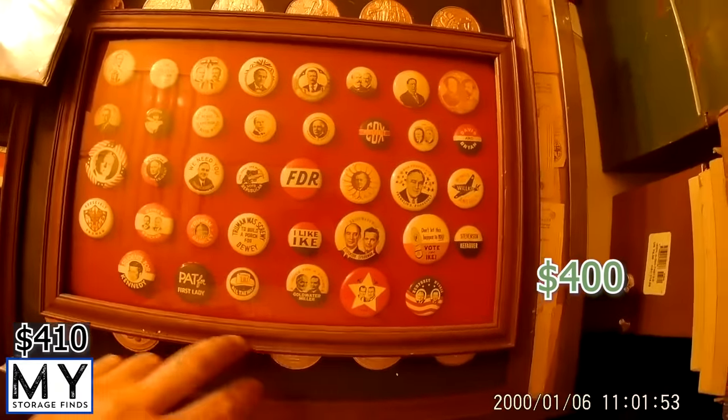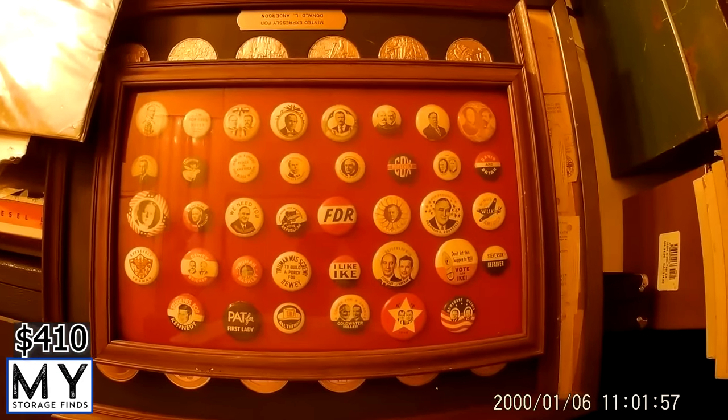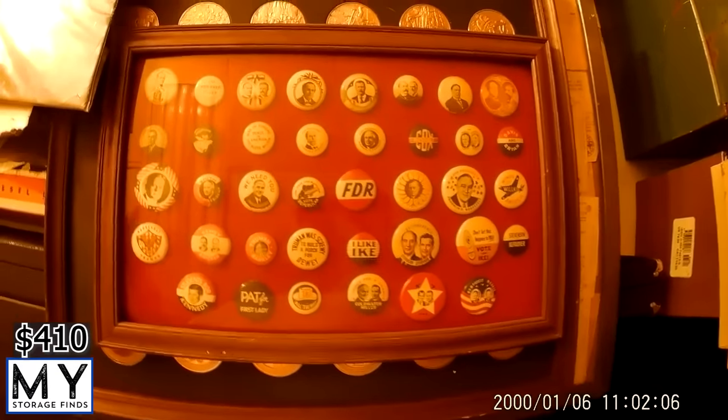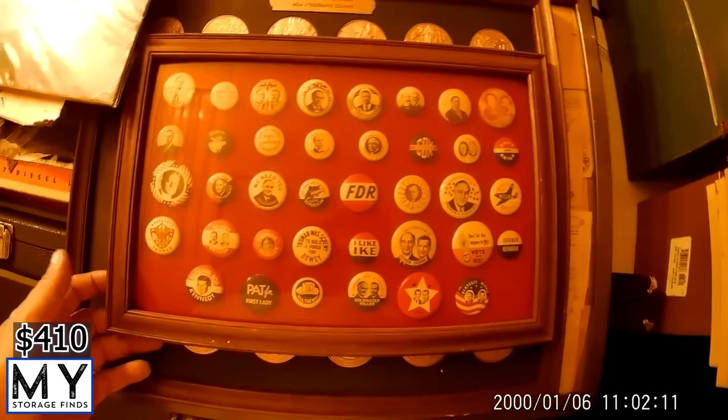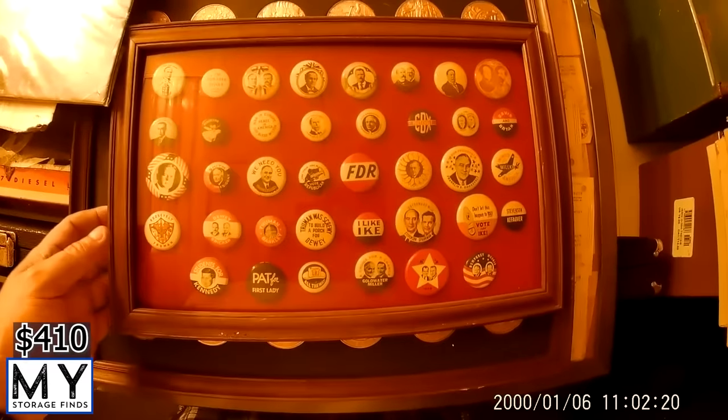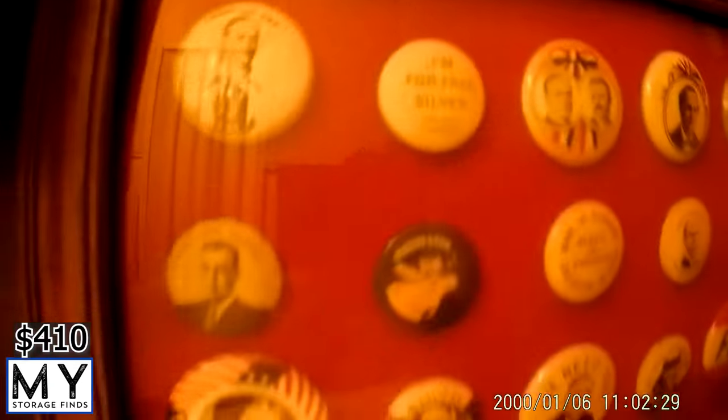So we're starting with a $10 profit. Let's go through all the items we found. First up is a whole bunch of presidential pins. I'm not sure if they are reproductions or originals, so I haven't taken them out of the case. I'm thinking about taking them to someone who can tell us. Even if they're reproductions, you could probably get $20-30 for them. If they're original, you're talking hundreds into thousands.